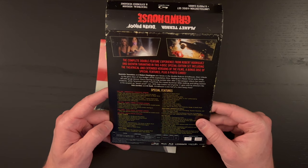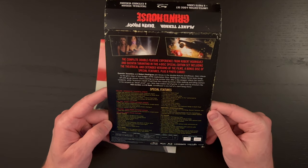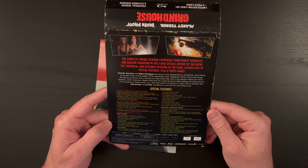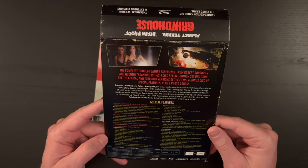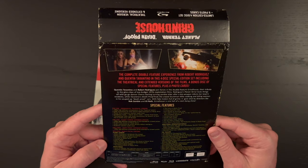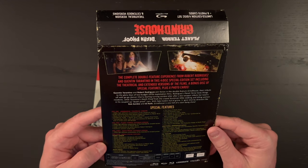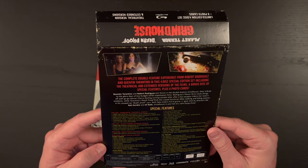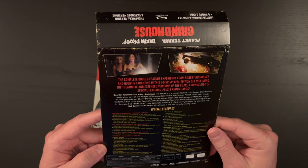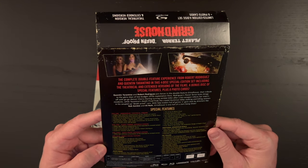We've got our J card. So if you want to pause, you can take a look — lots of special features. The runtime for Grindhouse is three hours and eleven minutes. That's both films put together: Planet Terror at one hour and 45 minutes, and Death Proof at one hour and 53 minutes.